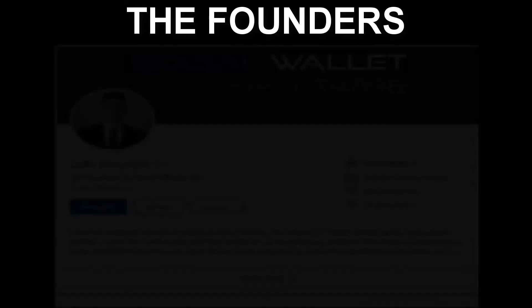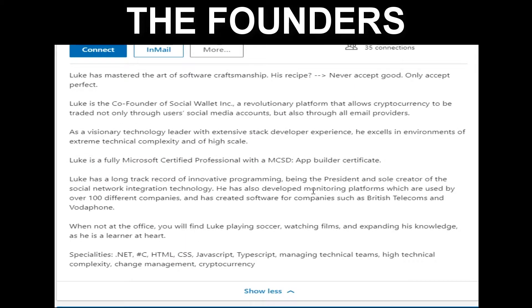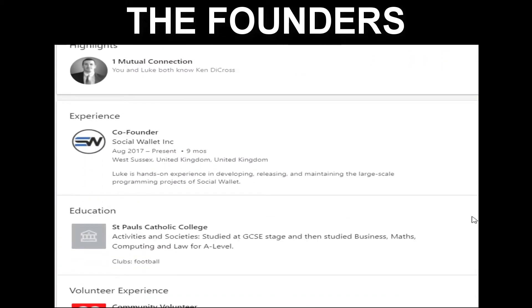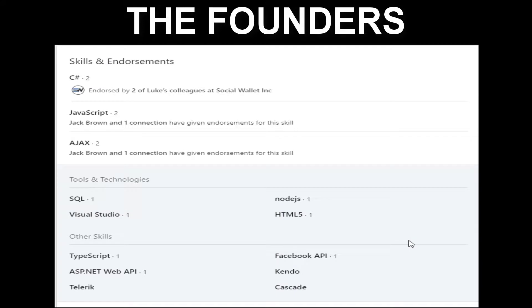Number two is Luke Shepard. Luke is one of four co-founders of Social Wallet Incorporated, and also the lead developer and sole creator of the social network integration technology. Luke is a full-stack developer who has created software for companies like British Telecom and Vodafone. The monitoring platform he developed is presently used by over 100 different companies. His area of expertise is the .NET Framework with a preference for C# programming language. He is also proficient in JavaScript, HTML, CSS, and superset languages like TypeScript.